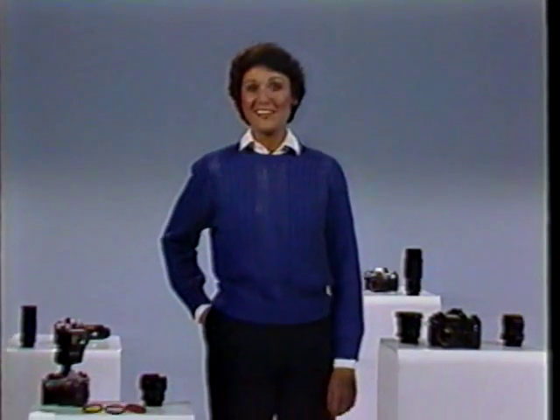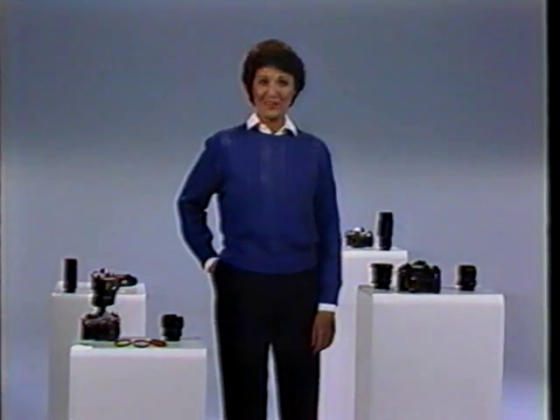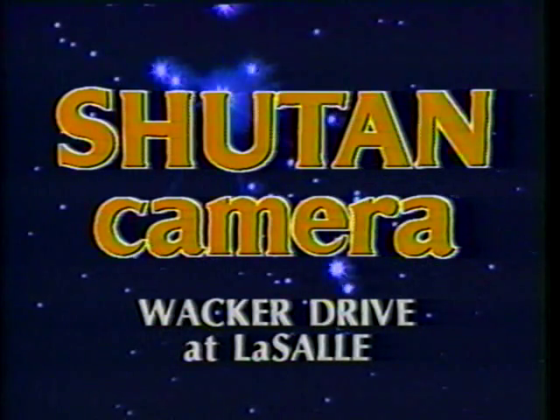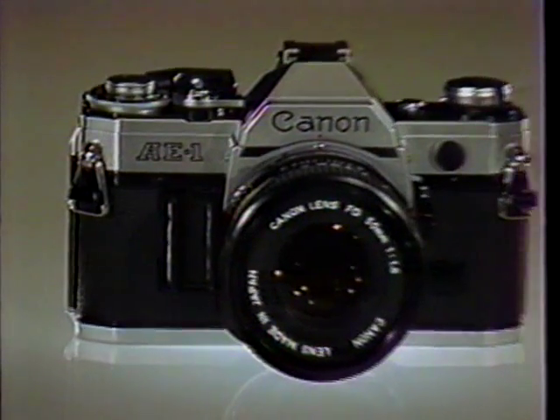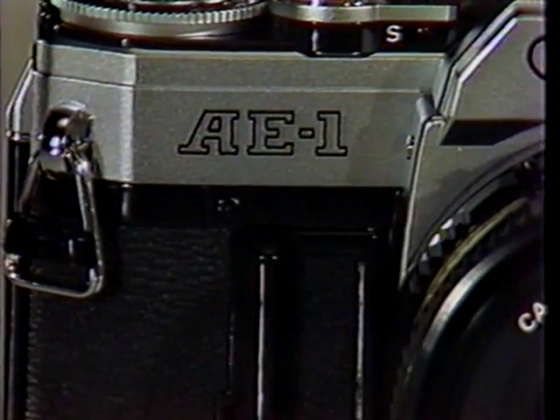Talk About Pictures is brought to you by Shoe Tan Camera, Chicagoland's finest camera store for over 64 years. Shoe Tan Camera, downtown on Wacker Drive at LaSalle, proudly presents the camera that changed the course of fine photography, the Canon AE-1.